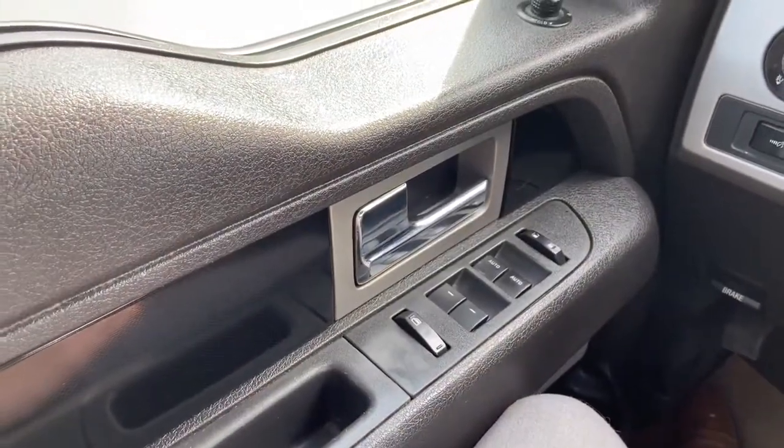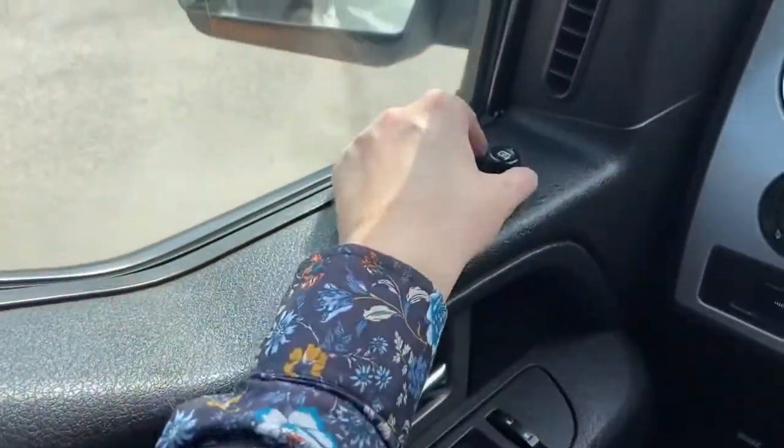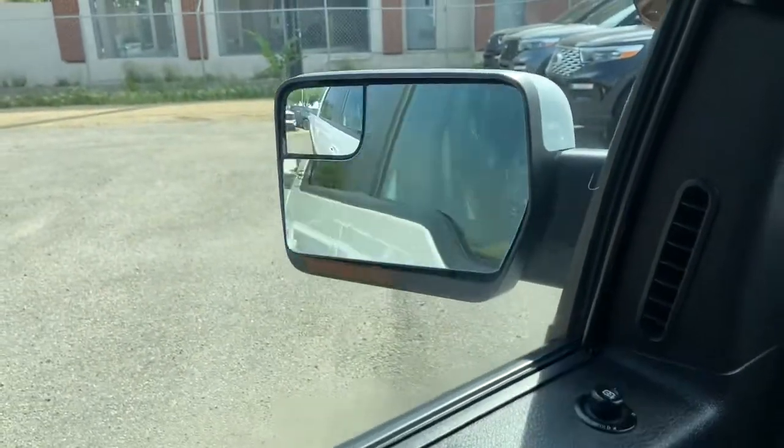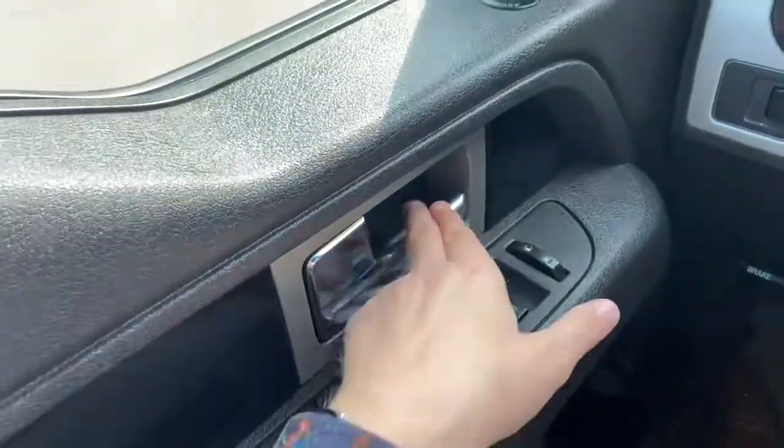Sitting inside the F-150, we're going to do a quick run through of some of the features as well as go over the interior layout. Starting on the door panel, we have our power mirrors which will fold in and out with the push of a button — also heated. Down below we have our power windows, power locks, and door latch.